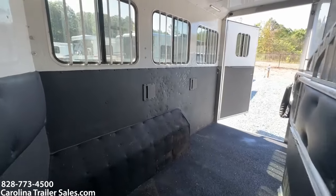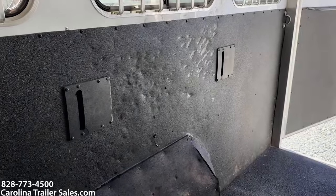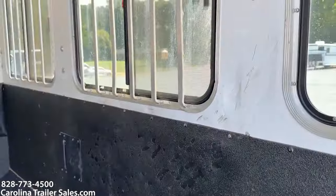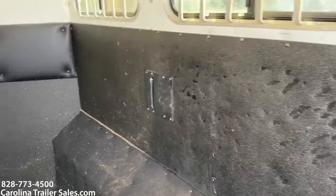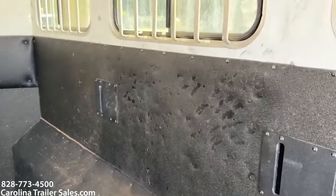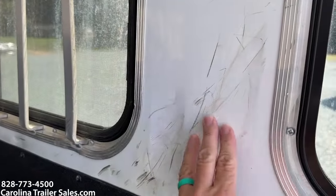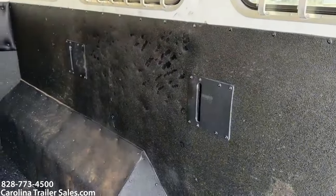A couple of things in the horse box to point out — nothing major whatsoever. However, in the middle stall, the stall that was hauled the most, there are some dents from a kicker — clearly cosmetic. It does not hurt the trailer and has not caused any issues. In full disclosure, that would be the damage in this trailer — minimal cosmetic damage. Padding's good, everything else is good, just some divots in the wall but it's flush with no structural issues.